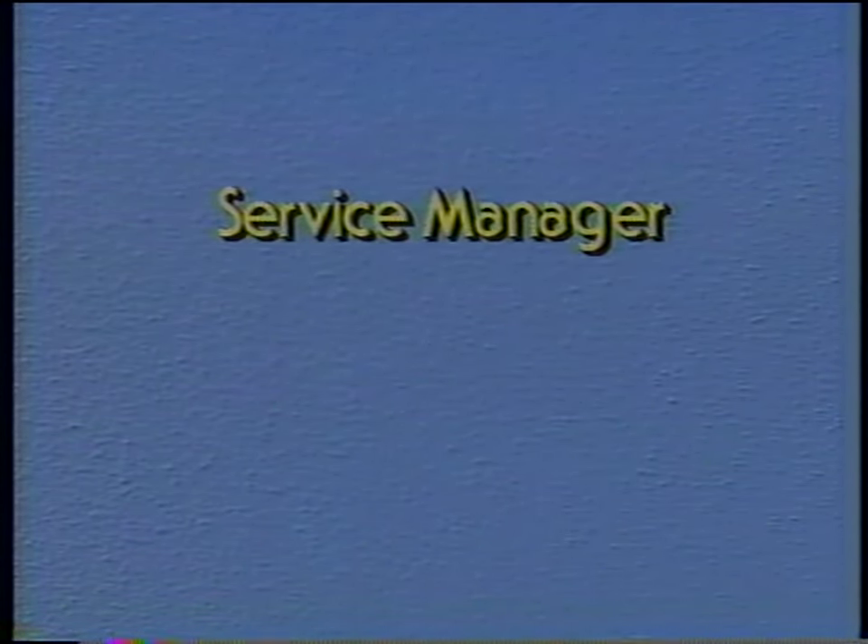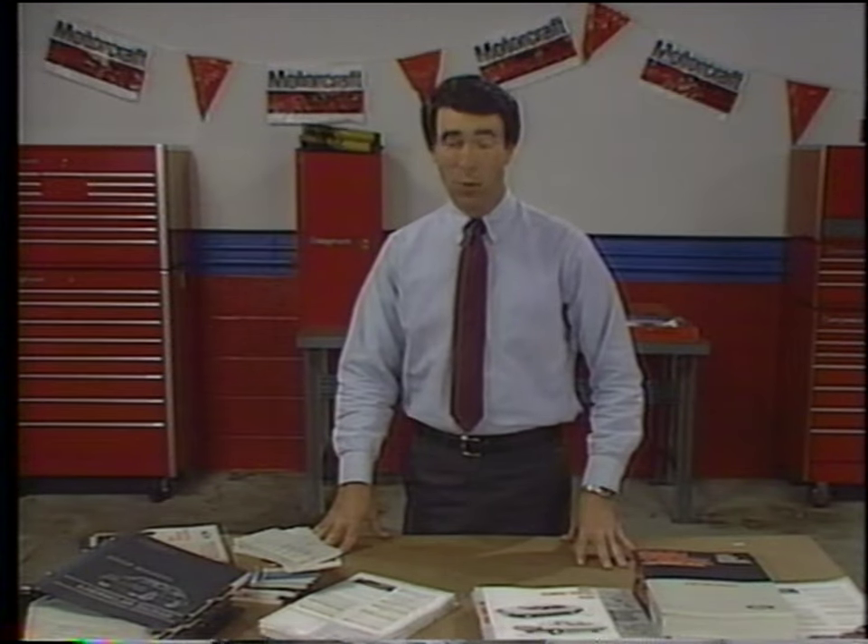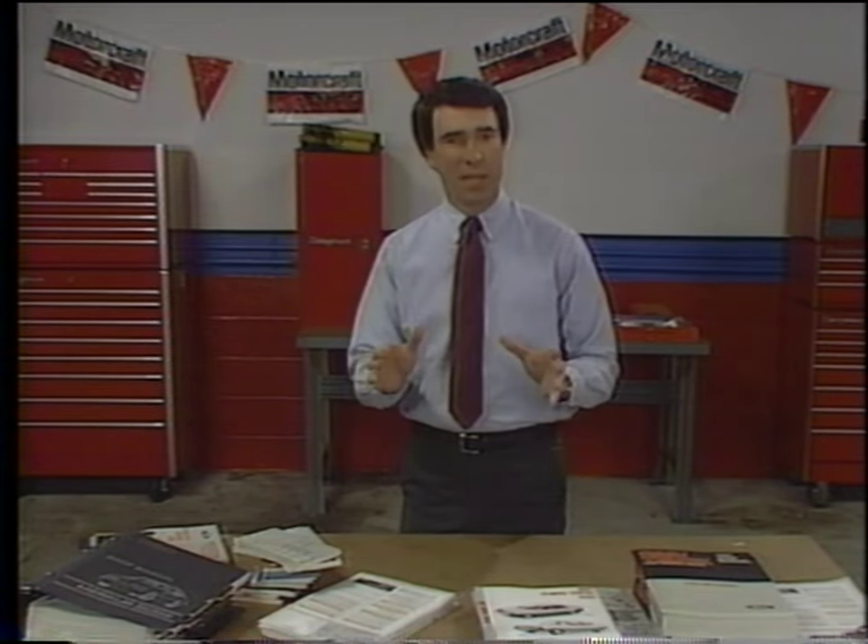Your service manager is always a good source to turn to because he'll do his best to point you in the right direction. Experienced technicians who know their way around Ford-manufactured vehicles are also an excellent source of information — never be afraid to ask questions. Ford Motor Company too is a good source, and they provide lots of documentation about how to do the job right.